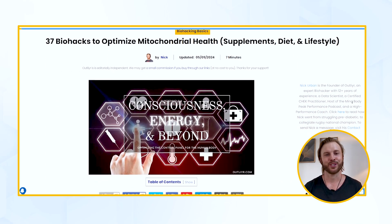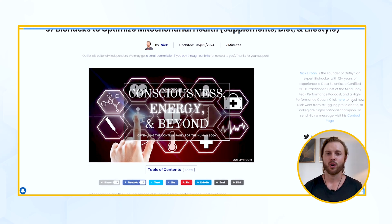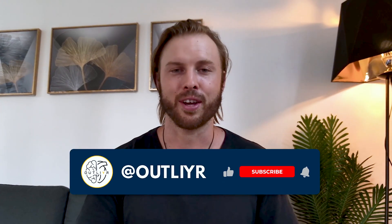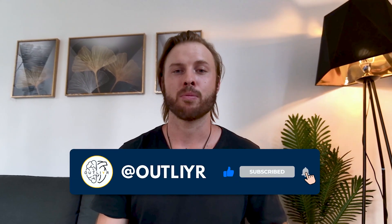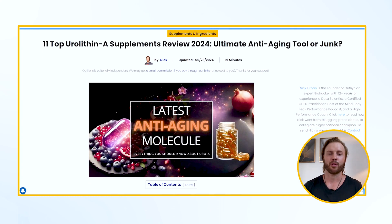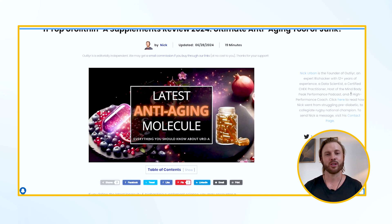I will drop a link to my guide to optimizing mitochondrial health and function in the description below. Check that out — once you get your mitochondria healthy using some of the high-impact tools, tips, protocols, and supplements, then I'd consider Urolithin A. And if you want to see how Urolithin A compares and contrasts to some popular longevity supplements and some of my more advanced Urolithin A biohacker stacks, I'll put a link to my Urolithin A guide in the description below this video as well.